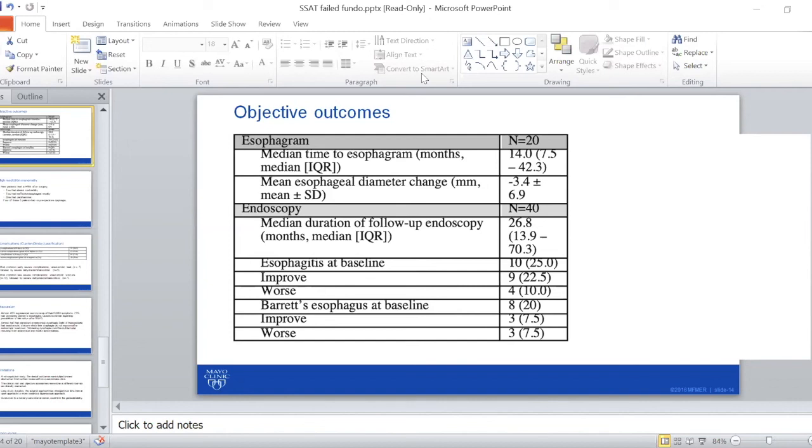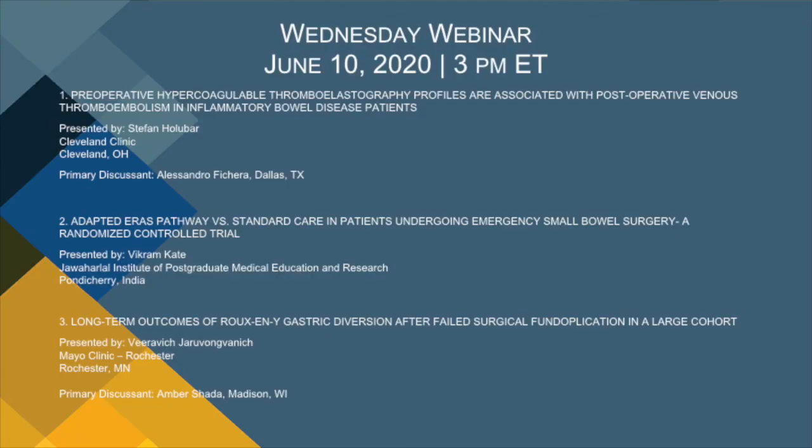Stefan, I love the cisapride question — I wish we still had it. That torsades just took it right off the market. Another question here from Dr. Diaz: did you reevaluate for functional esophageal problems? Only retrospective review was done, and some patients got high-resolution manometry to assess motility problems with dysphagia symptoms. Nine patients got manometry and five of them had abnormal motility disorder, and they got endoscopy as well, which didn't show any stricture in the area.